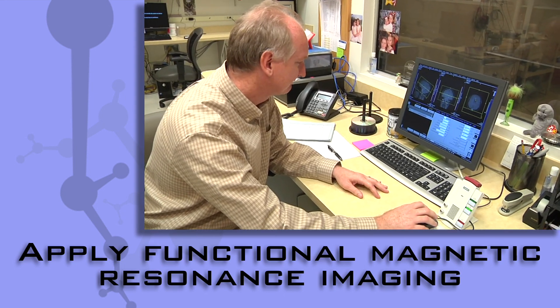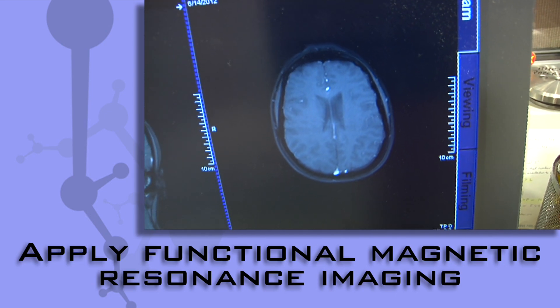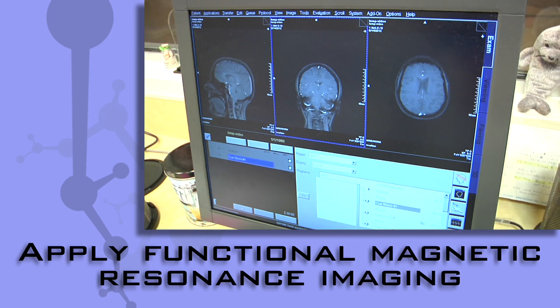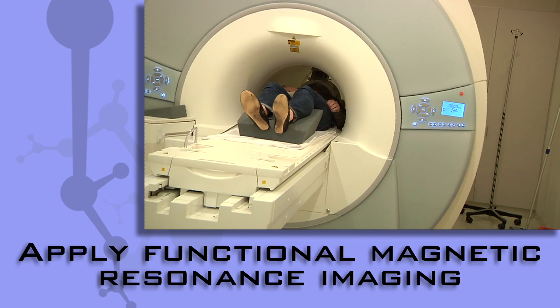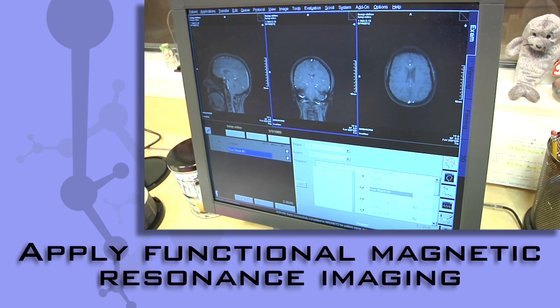We do it in a way that's sensitive to changes in blood flow. If part of your brain is working harder then it will need more oxygen, so there'll be a local increase in blood flow, and we can set up our MRI machine so that it's sensitive to those local changes in blood flow.